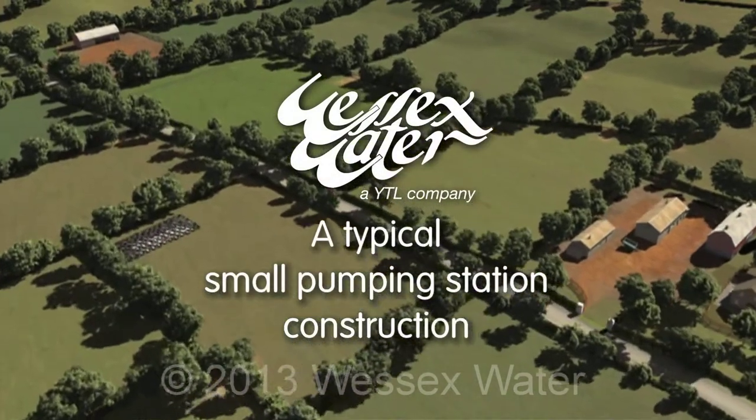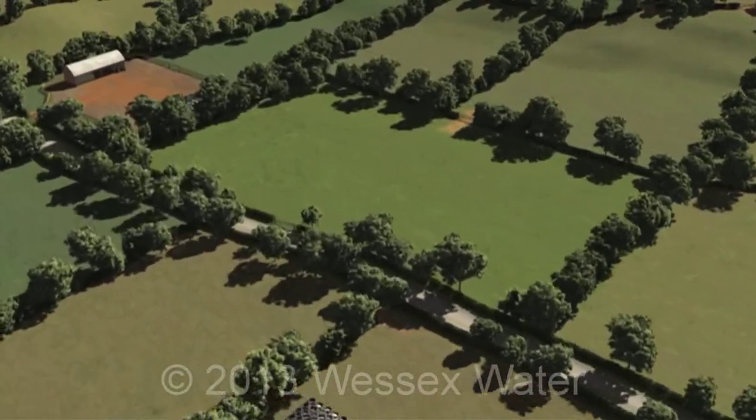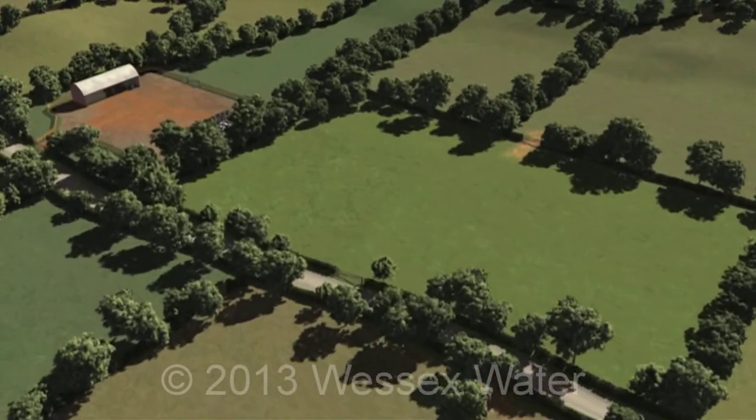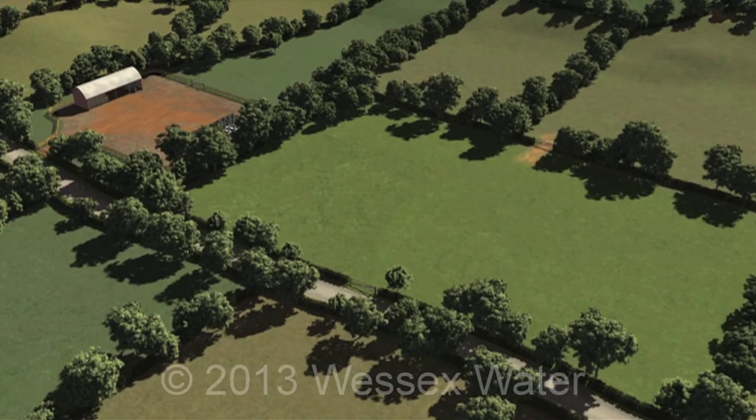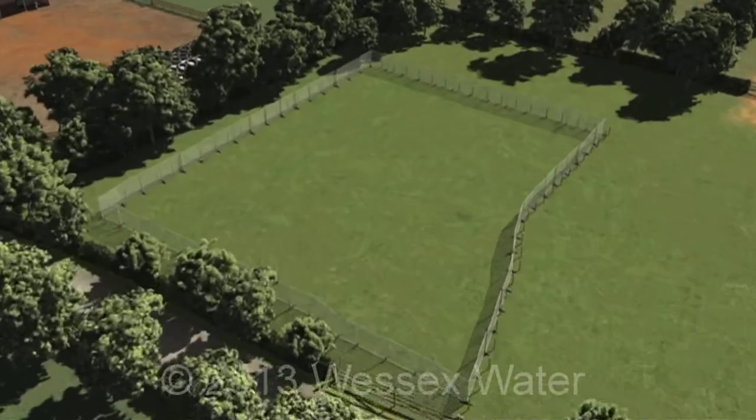The construction of small pumping stations is dictated by local topography and our plans for the grid network. Before work begins, an area of land is purchased and fenced off. Connections to local roads are improved as required.